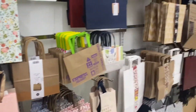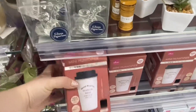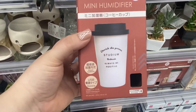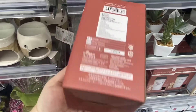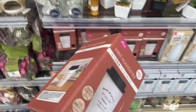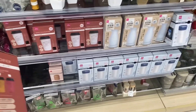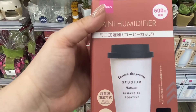I found this cute little mini humidifier in the shape of a coffee cup — this is so cute. I can't really read much about it and I don't see a price on this, but it is so adorable. It says 'Always Be Positive, Cherish the Present' — so cute.